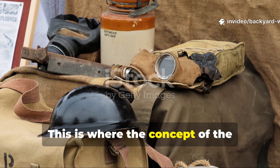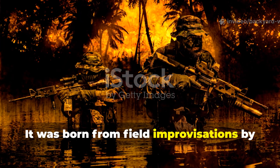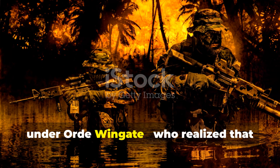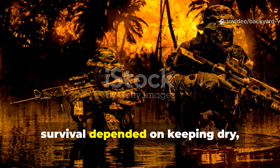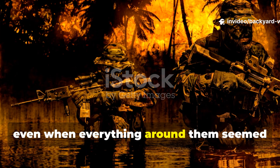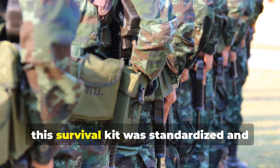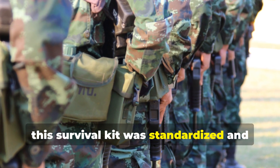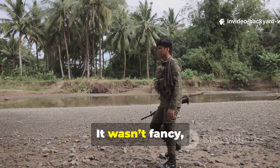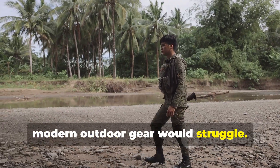This is where the concept of the survival box emerged. It was born from field improvisations by the Chindits, the special jungle units under Ord Wingate, who realized that survival depended on keeping dry, clean and nourished, even when everything around them seemed to rot. By 1943, this survival kit was standardized and issued to British, Indian and Gurkha troops entering Burma. It wasn't fancy, but it kept men alive in conditions where modern outdoor gear would struggle.